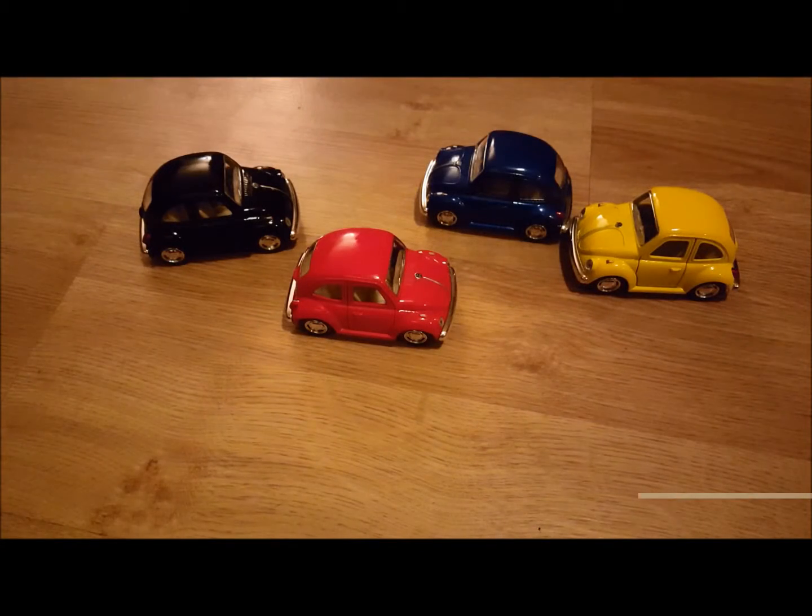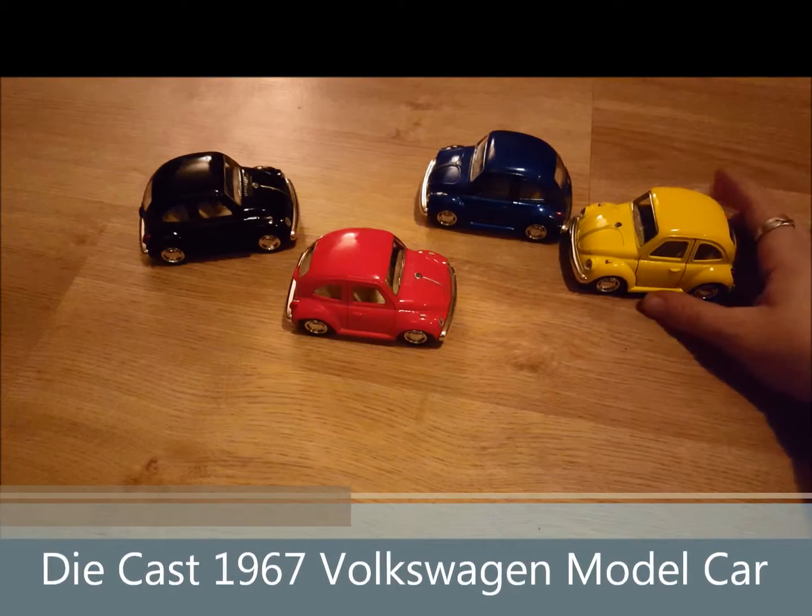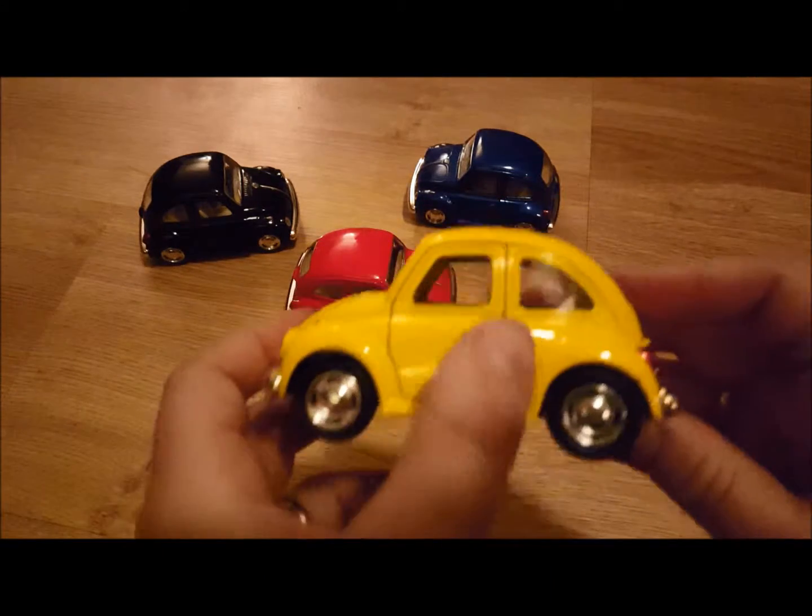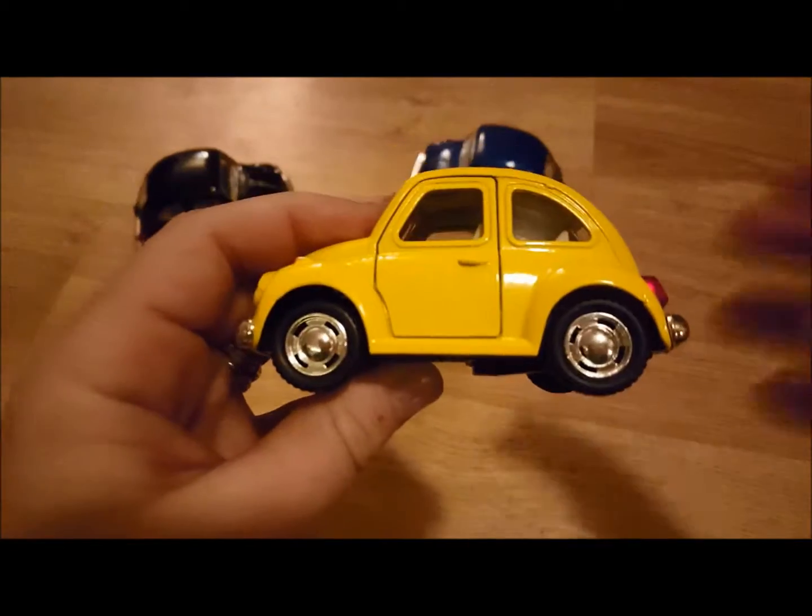I'm going to be reviewing these die-cast Volkswagen Beetle cars. Classics of course. They're pretty stinking cute.